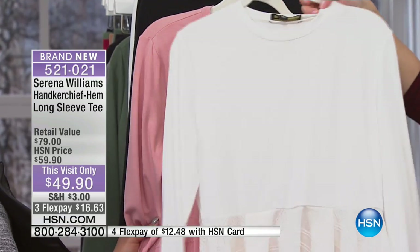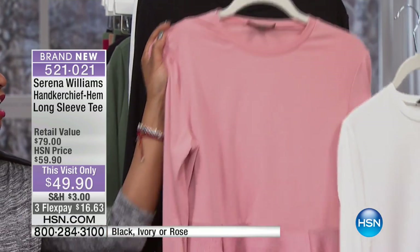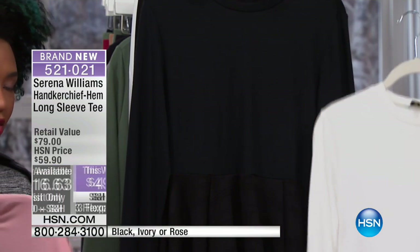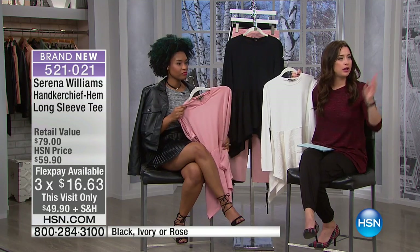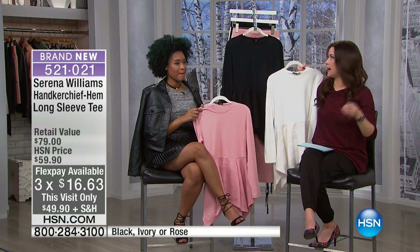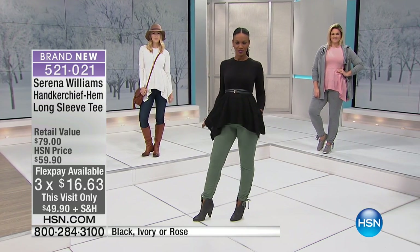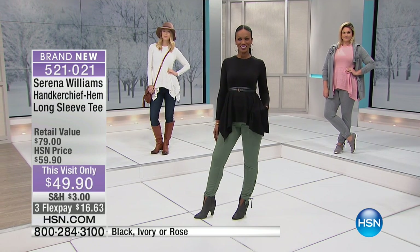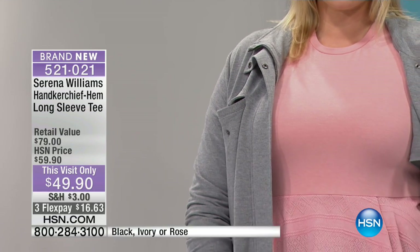The three colors on this handkerchief hem long-sleeve top are the ivory, the rose — which couldn't be any prettier — and the black. Even wearing it with a French terry jacket over it looks amazing. You can bring it home and figure out what you want to wear it with.